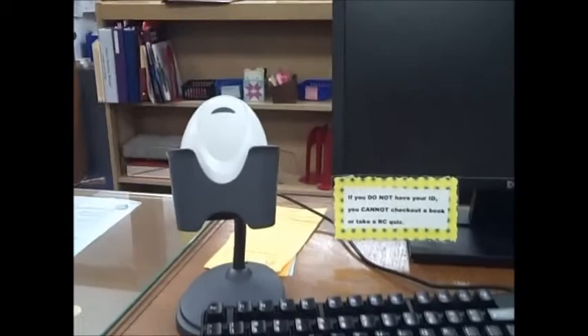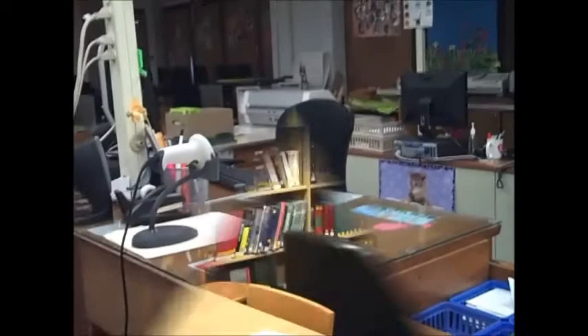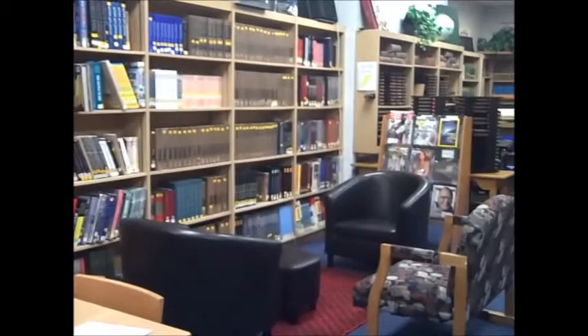This is your freshman orientation video to be seen during your advisory classes. When you first walk into our library, you will see our certification test. This computer is where you will scan in your ID so that we know you are here if you come on a pass from class. In this area is where you will check out a book.